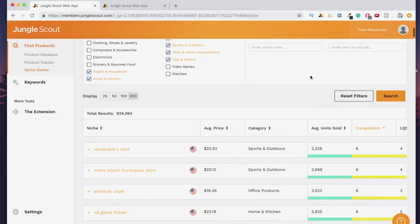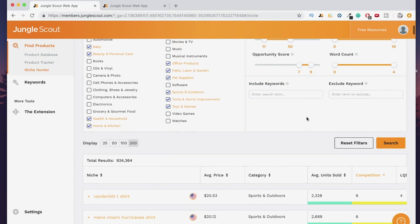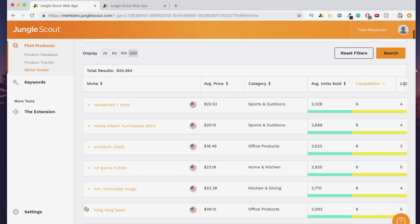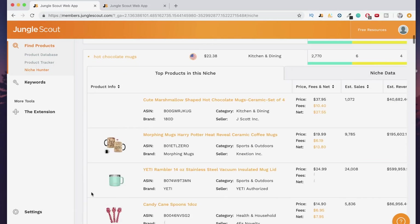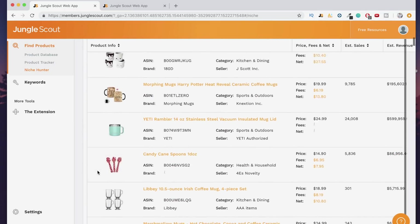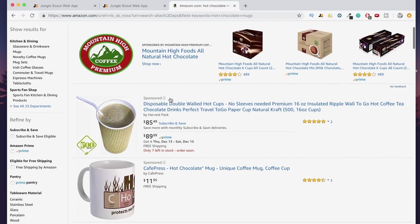Before we start, I want to explain the word count. As you can see, there are four words here — 'men's Miami hurricane shirt' — and that's what we're seeing. If you want a lower word count, you can filter it to just two words, but I like to keep it full because you get a lot more options that way. So for example, 'hot chocolate mugs' — this is obviously something seasonal at the moment. It is seasonal — hot chocolate mugs, mugs — I'm assuming because it's Christmas there's going to be a lot of Christmassy stuff, but that's just the reality in December. It's going to be a lot of seasonal products, but it's not a big deal because you can find other products as well.